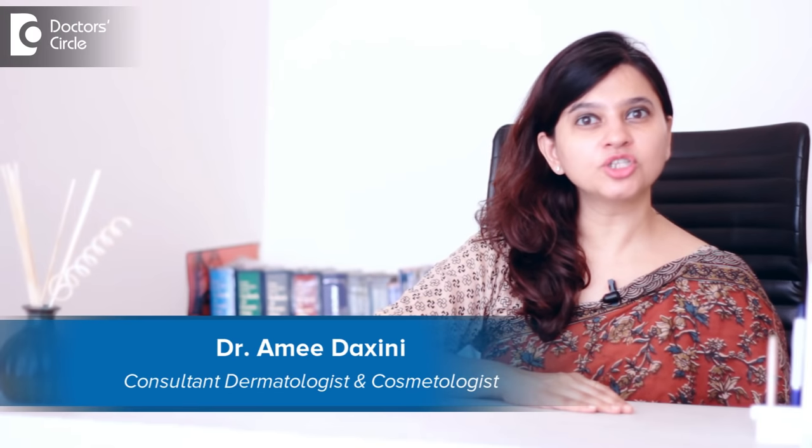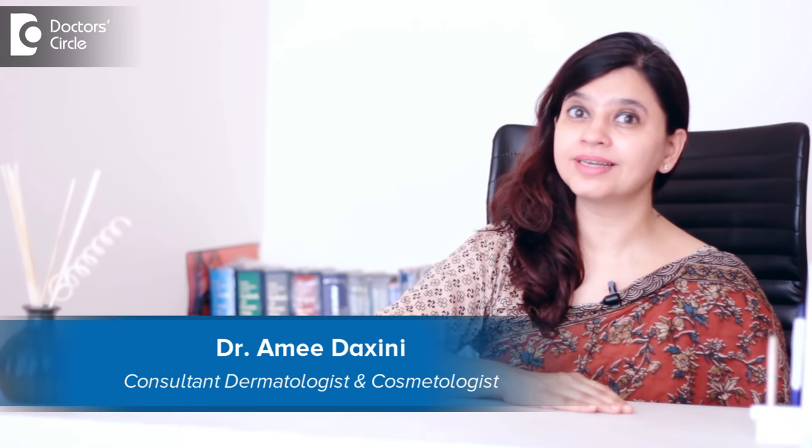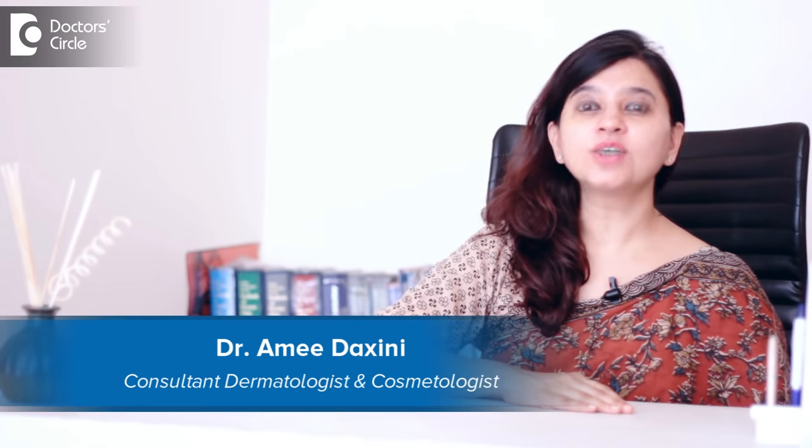Hi, my name is Dr. Amit Akshini. I'm a consulting dermatologist and cosmetologist for my clinic called Think Skin. It is off Sarjapur Road in Bangalore.